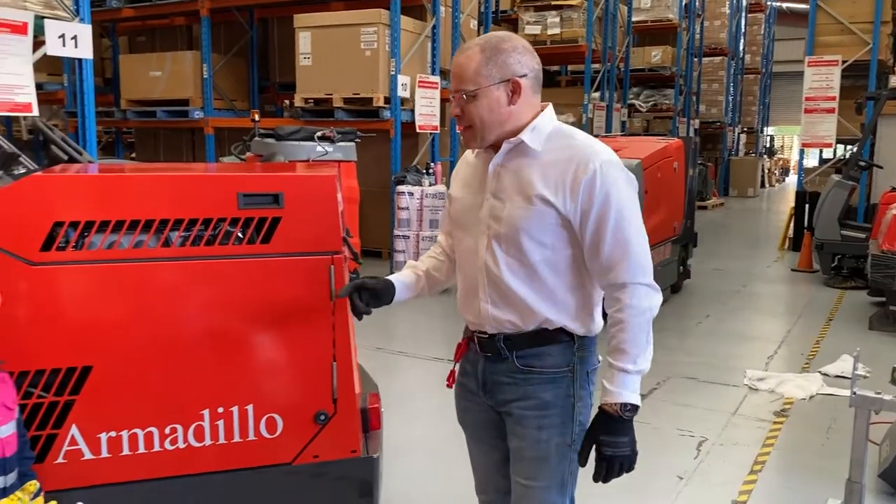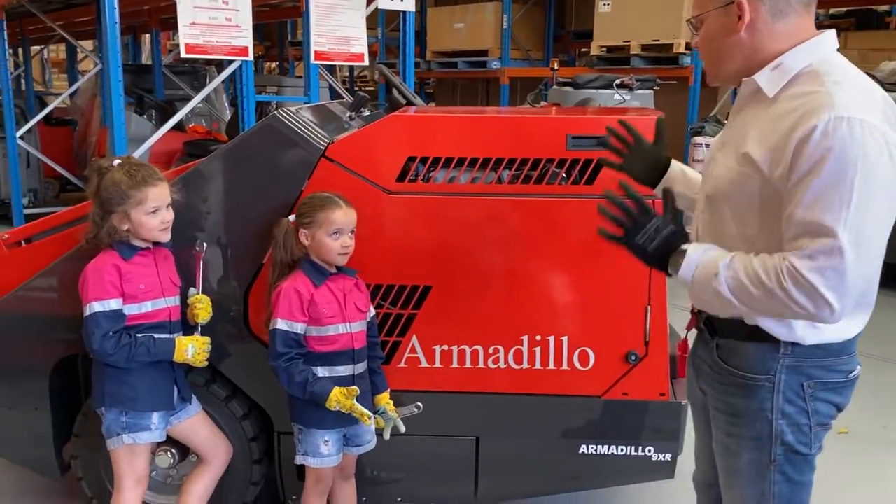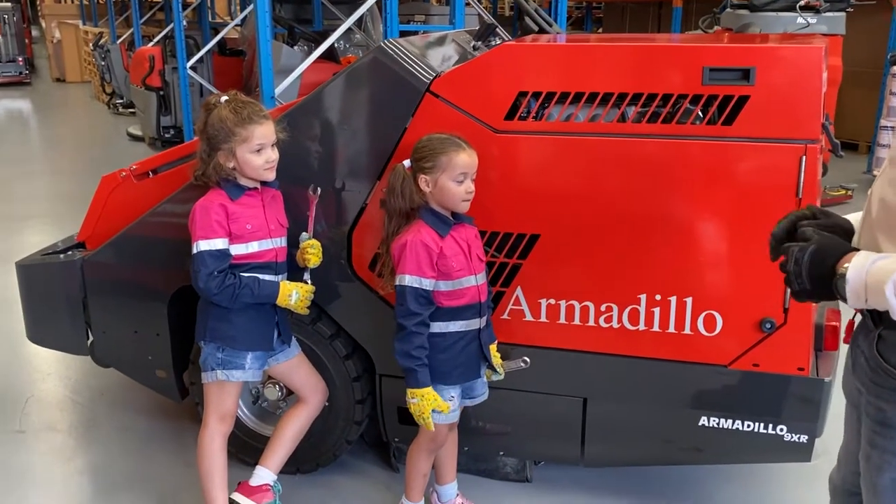Even if you have a great demo, sometimes the most difficult people to deal with are the guys in the workshop. I have to go in now and speak to the technical support guys. Hey guys — we had a good demonstration outside, but I think you're more interested in the maintenance side.